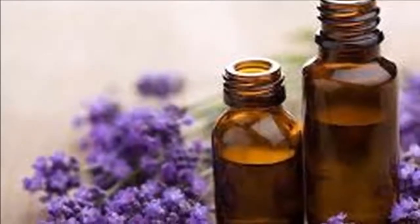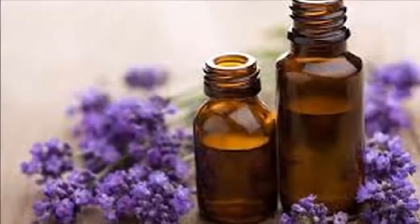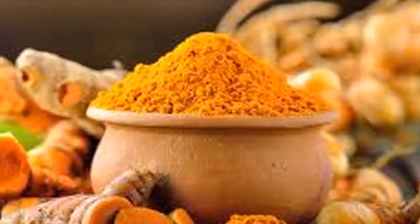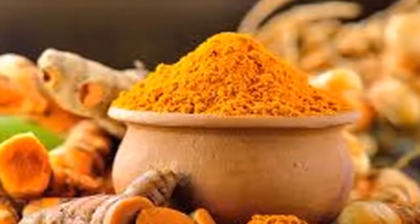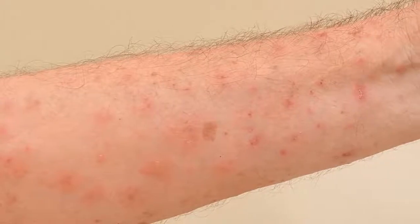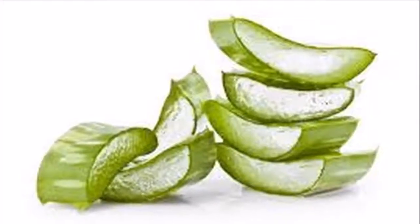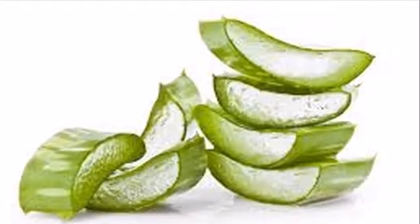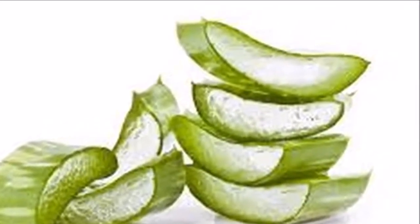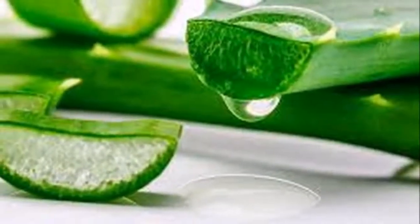Number one: aloe vera. The tiny mites responsible for scabies can be treated with an antimicrobial agent. From insect bites to dry skin, aloe vera is the go-to solution for almost all skin problems. Its cooling effects are well known, and this medicinal plant can help reduce the uncomfortable itch caused by scabies and help the skin heal faster. You can directly apply aloe vera gel or sap to the affected area for immediate relief.